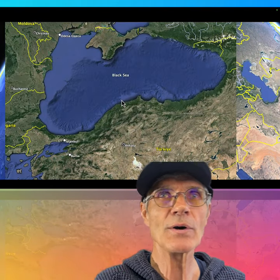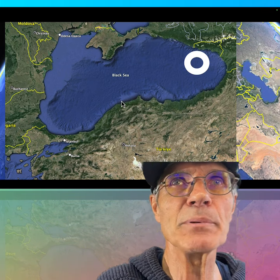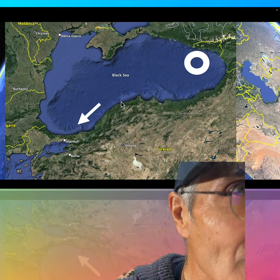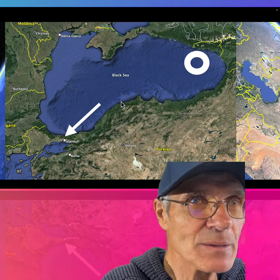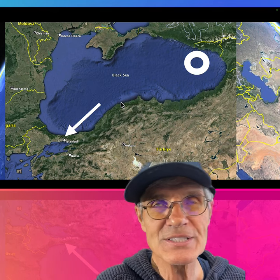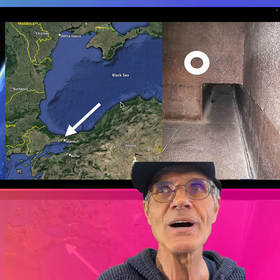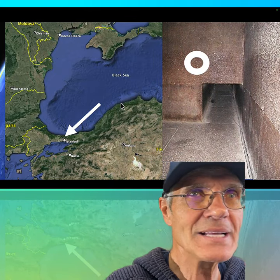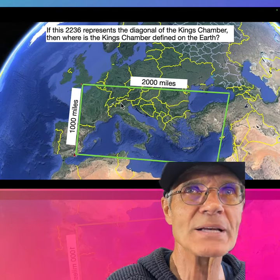What about the northeast corner? This is a close-up of where it comes — it's right there in the Black Sea, in water. That doesn't seem meaningful, except look — you've got the Bosphorus, the water that goes through Istanbul, and ultimately the Dardanelles, taking you to the Mediterranean. This is a door. And what's at the northeast part of the King's Chamber? It's the door. That's how all the eastern powers got to the west.